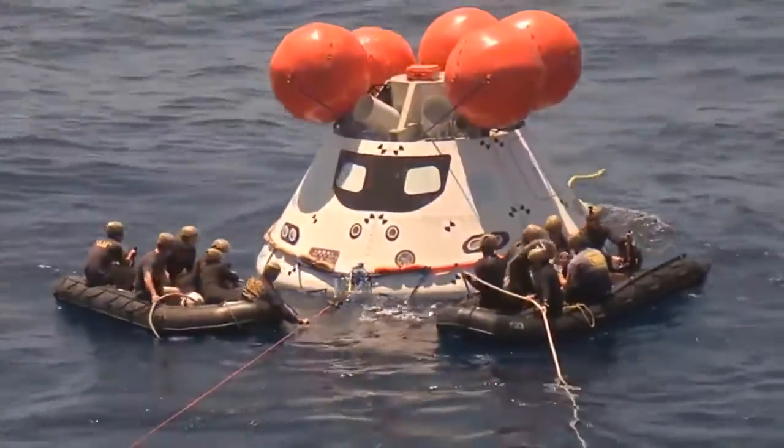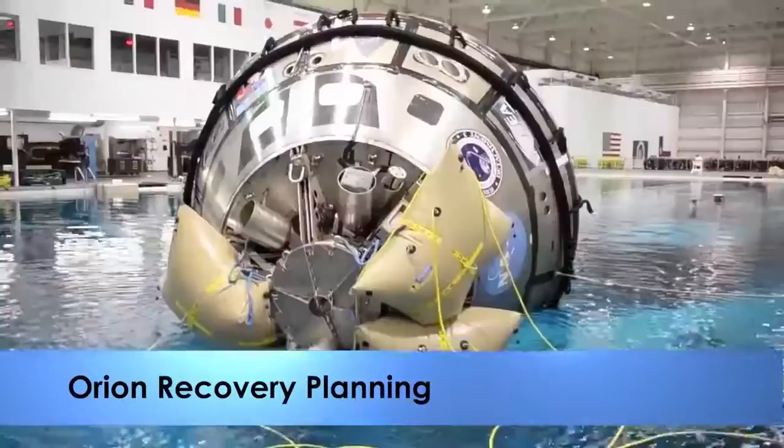I gotta tell you, this is special. This is our first step on that journey to Mars. The Kennedy team that'll recover Orion from the Pacific Ocean after its flight test landing has been practicing thousands of miles away, indoors.